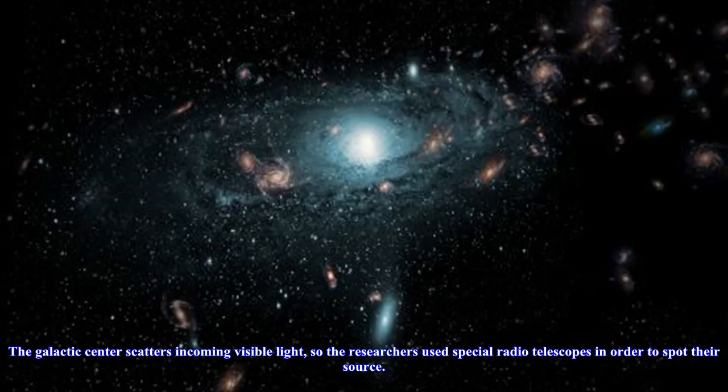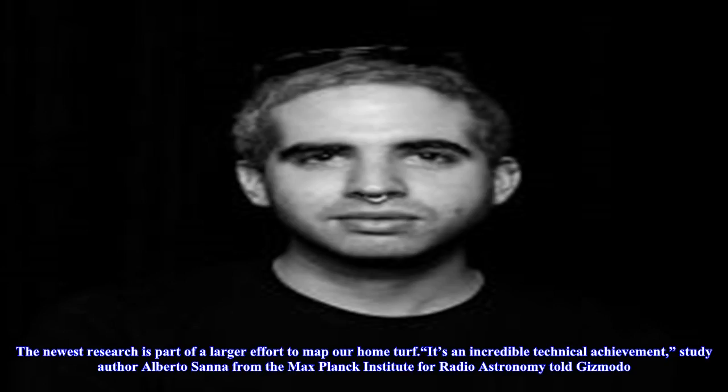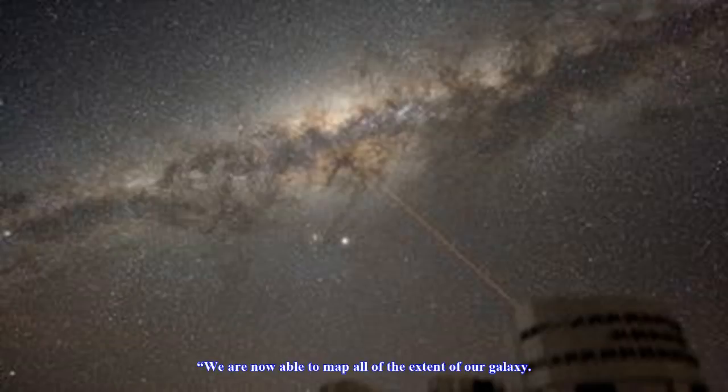The newest research is part of a larger effort to map our home turf. It's an incredible technical achievement, study author Alberto Sanna from the Max Planck Institute for Radio Astronomy told Gizmodo.